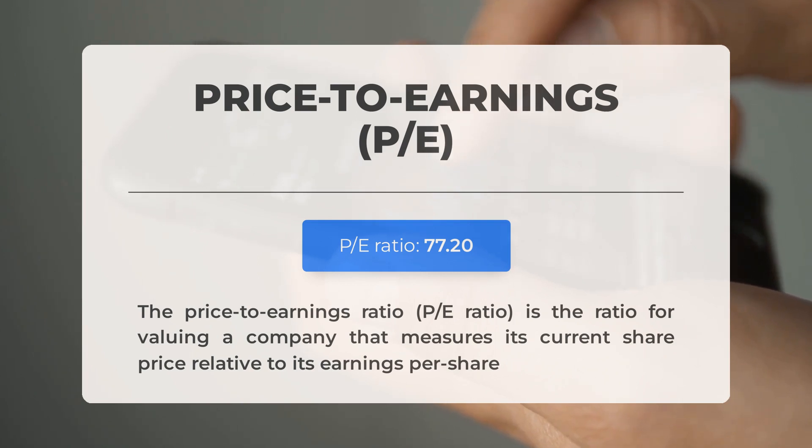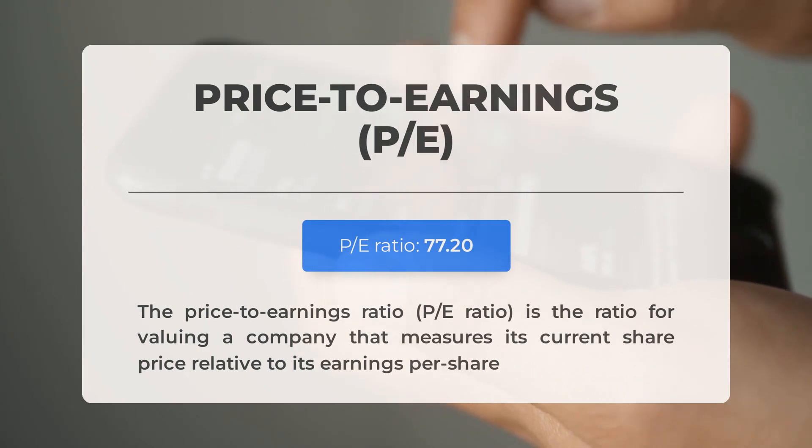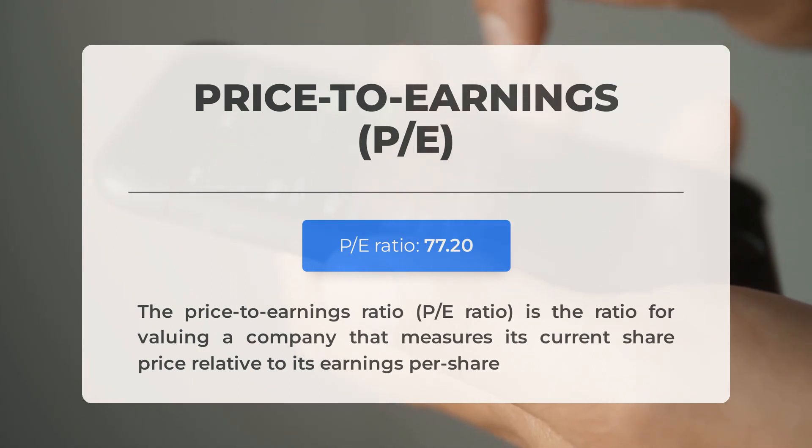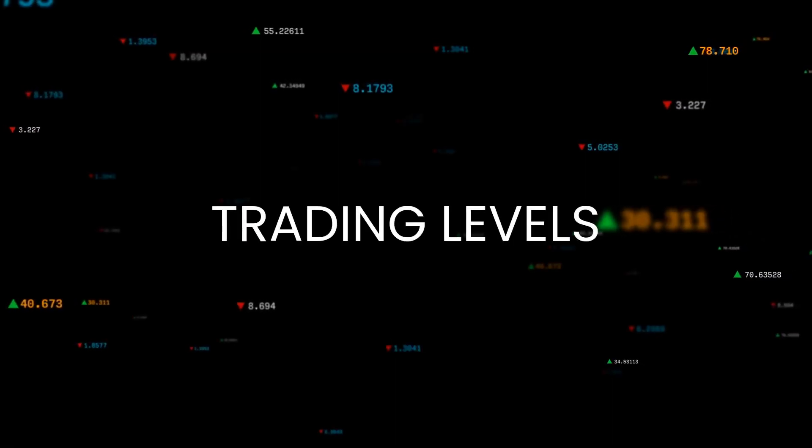The upcoming earnings report for Q4 2023 is scheduled for January 24, 2024. Analysts' consensus estimates stand at $0.750. It's crucial to monitor these figures as they can significantly impact stock prices.